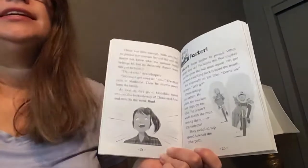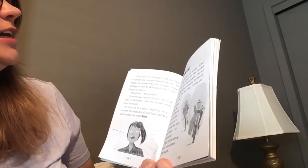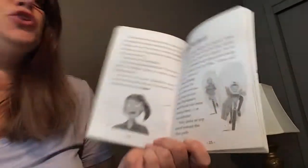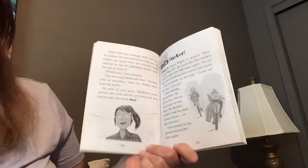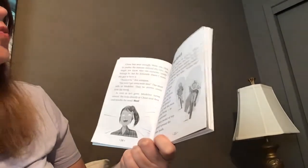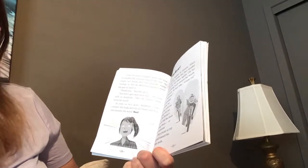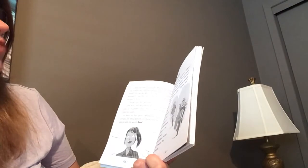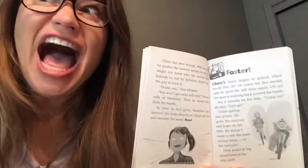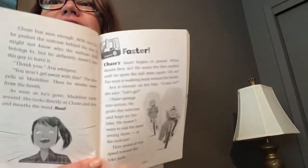Chase has seen enough. With one foot, he pushes the suitcase behind the tree. He might not know who the suitcase really belongs to, but he definitely doesn't want this guy to have it. 'Thank you,' Ava whispers. 'You won't get away with this!' the man yells at Madeline. Then he storms away from the booth. As soon as he's gone, Madeline turns around, looks directly at Chase and Ava, and mouths the word: run. Chapter six: Faster.